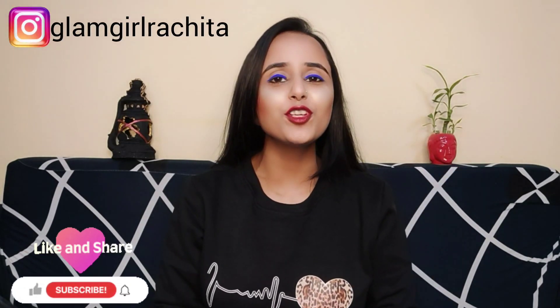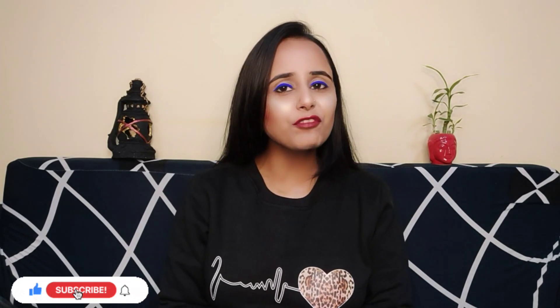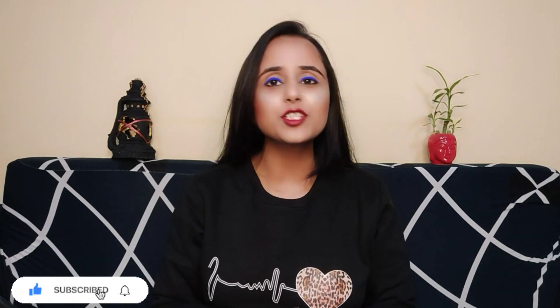Hey guys, welcome back to my channel, it's me Rachita, you are watching That Glam Girl Rachita. If you enjoy my channel, do consider subscribing, like my videos, share my videos, and hit the bell icon so that whenever I upload a video you get notified.